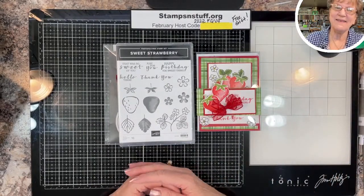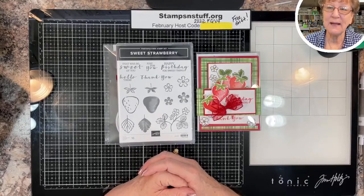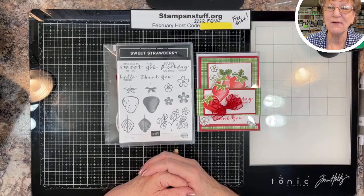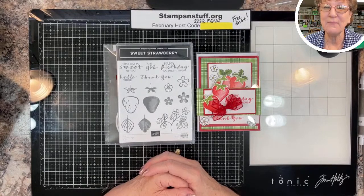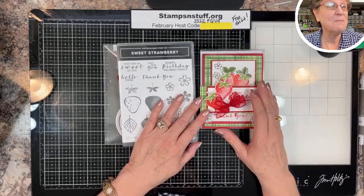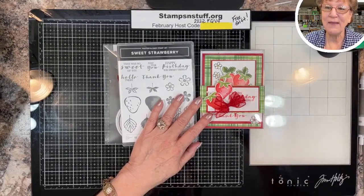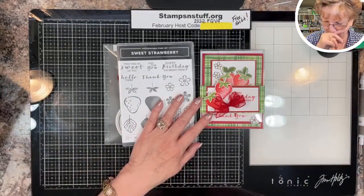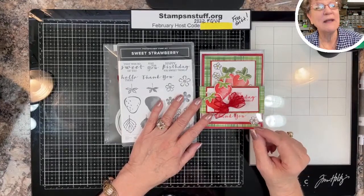Hello everybody, this is Debbie from Stamps and Stuff and I am an independent Stampin' Up demonstrator based out of beautiful Lake Havasu City, Arizona. Lake Havasu is the American home of the London Bridge — Robert McCulloch bought it from England and put it on dry land, then they dredged out underneath it and brought the lake in under.